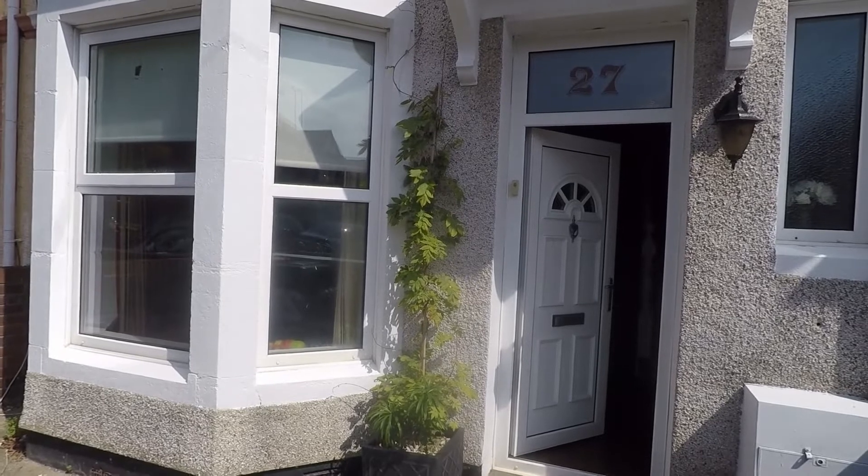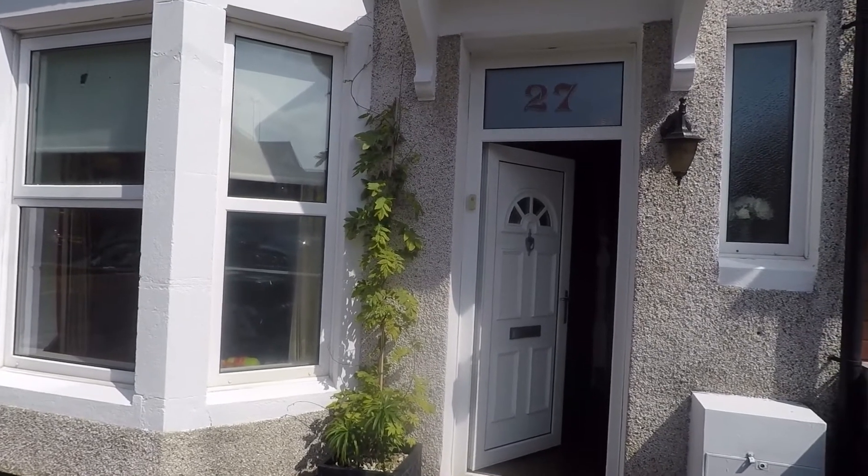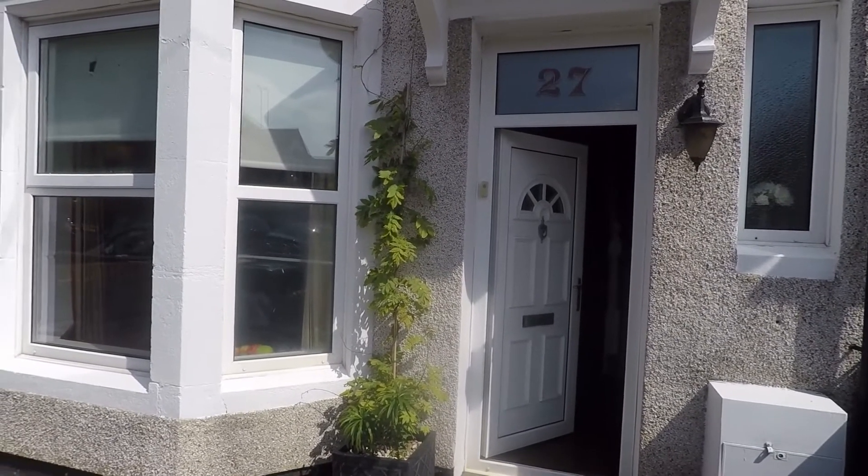Welcome to this Pinkmood video tour of this three-bedroom terrace property situated on Bethulham Road in Newport.